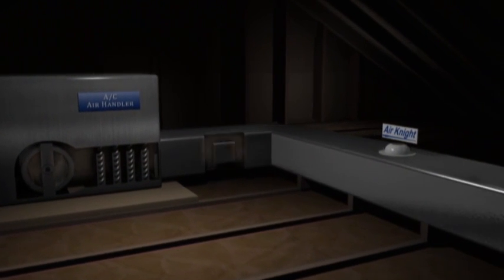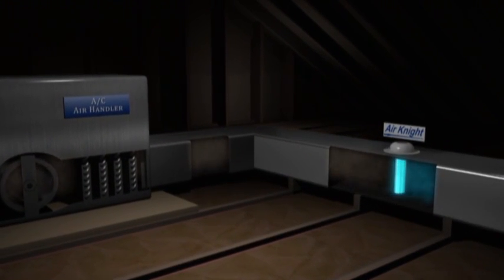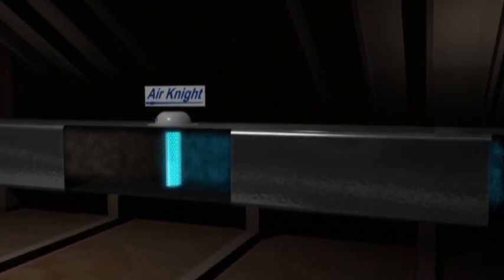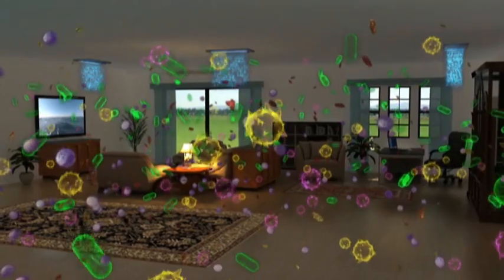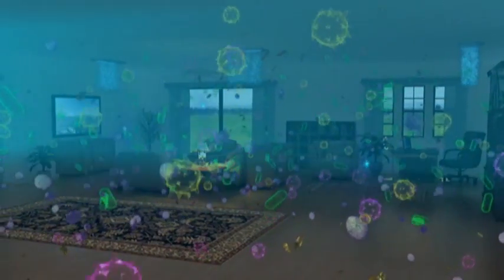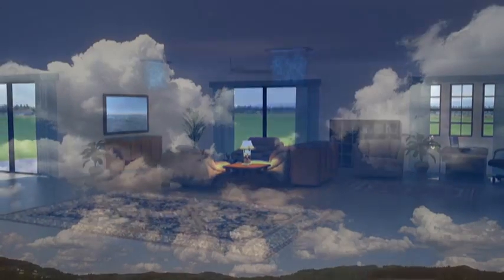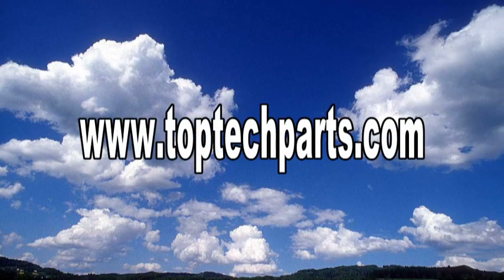When the fan in your HVAC system is on, it distributes hydro peroxides through the ductwork out into the rooms in your home. Whenever an oxidizer finds a microbe or odor, it destroys the pollutant, leaving you just the fresh air you want. The Air Night is literally purifying every cubic foot of air in your entire home and doesn't require the contaminants to pass by the unit in the ductwork. Air Night products are distributed exclusively by a select network of certified HVAC contractors. To find out more or have an Air Night installed today, please contact your local HVAC contractor.